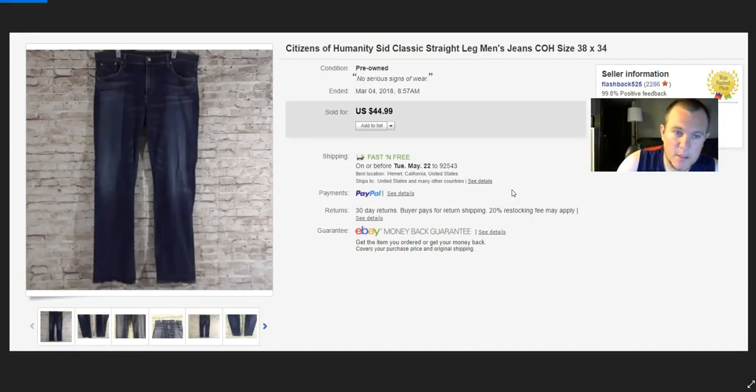Citizens of Humanity jeans — this brand isn't as strong for women's anymore, but for men's, if you can find it, some do okay. I took a best offer of $35, paid about $4. Shipped for $7, so I probably made $16–$17. Pretty good.